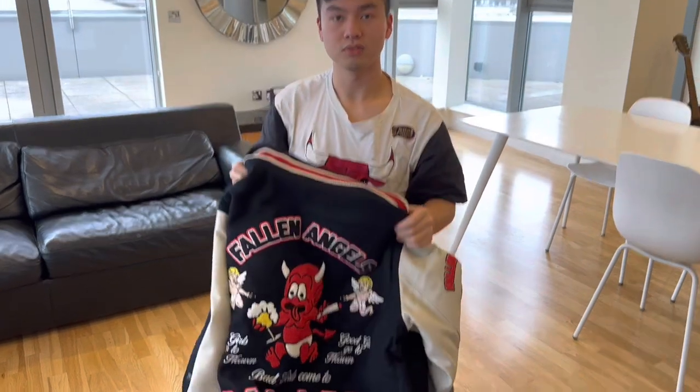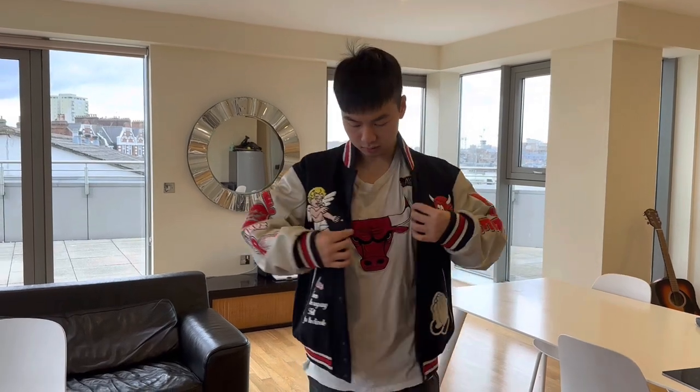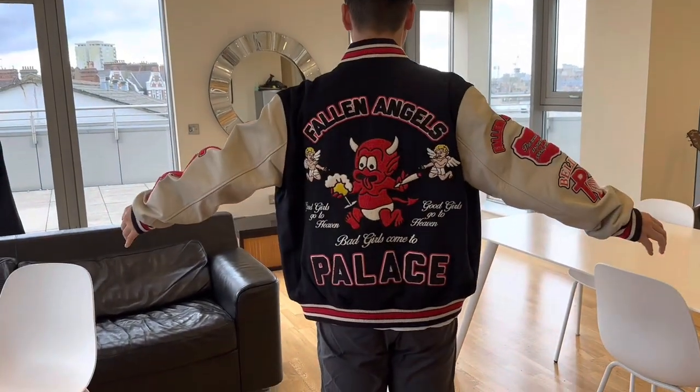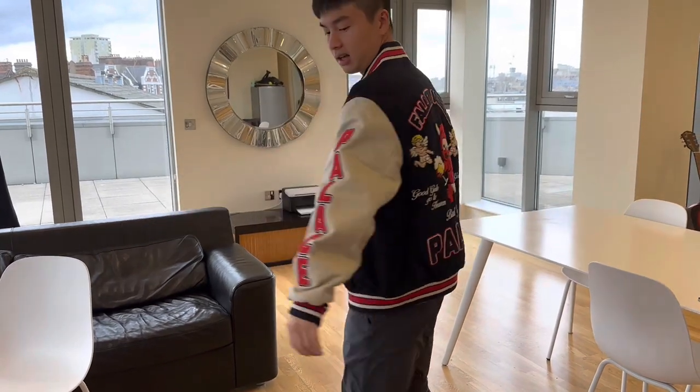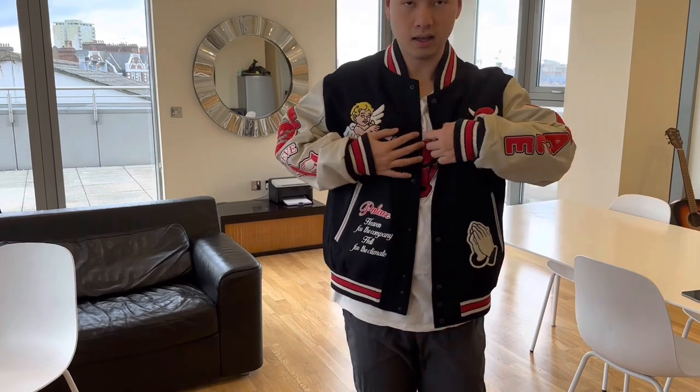I'm going to try it on for you guys. I'm 178 cm, 79 kg — this is an extra large, and I think it's true to size. When it comes to varsity jackets, it looks better with a white t-shirt underneath. So this is how it looks: the front, the back, and the sleeve area — and I'll button it up.